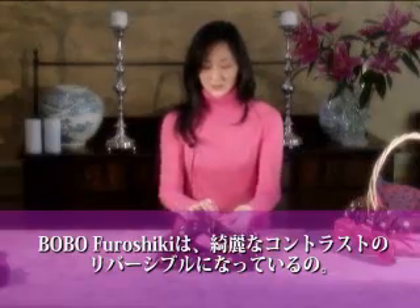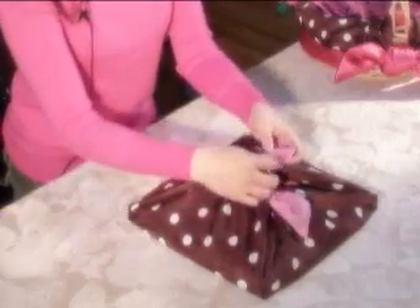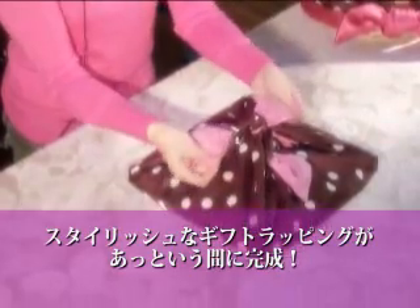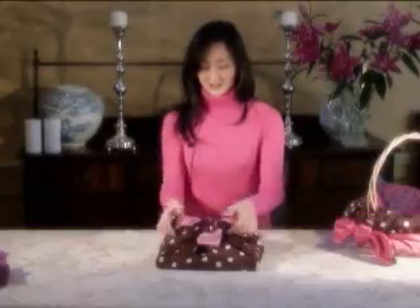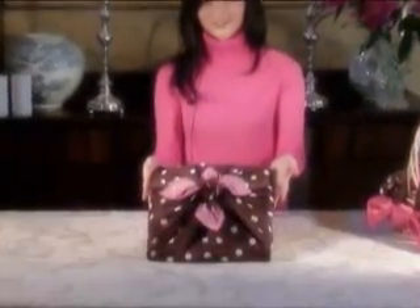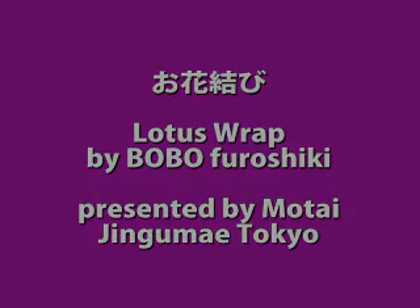Bobo Wrapping Scarves have this beautiful reverse contrasting color, so you have a very finished, stylish gift. Perfect for any occasion. Bobo Wrapping Scarves.